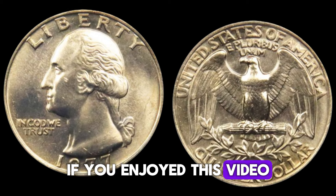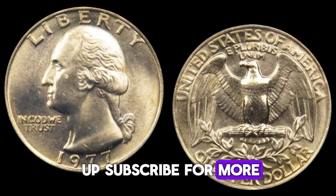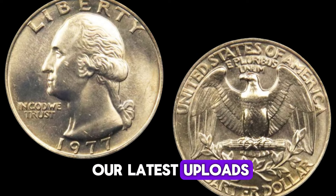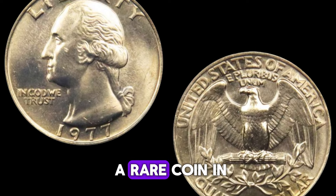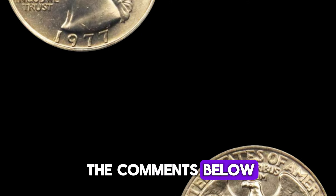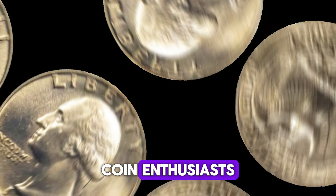If you enjoyed this video, give it a thumbs up, subscribe for more coin adventures, and hit the bell icon to stay updated with our latest uploads. Have you ever found a rare coin in your pocket change? Let us know in the comments below. Thanks for watching, and happy hunting, coin enthusiasts.